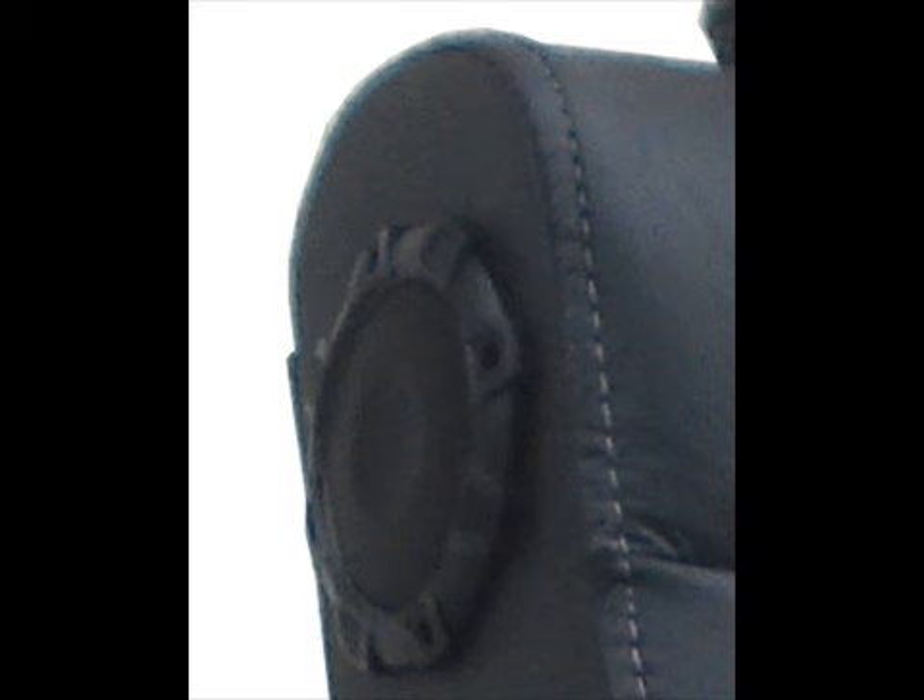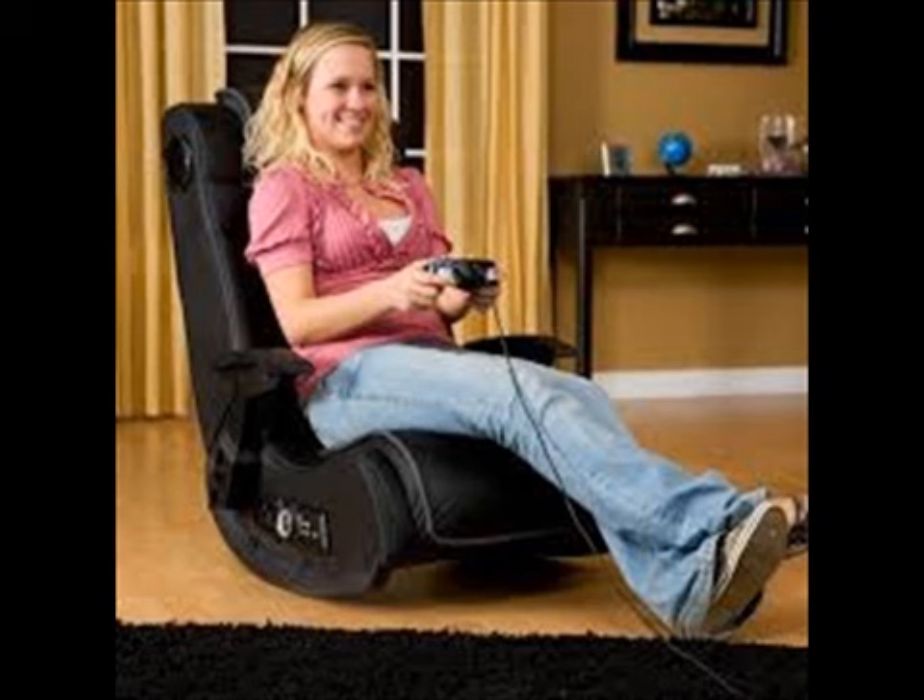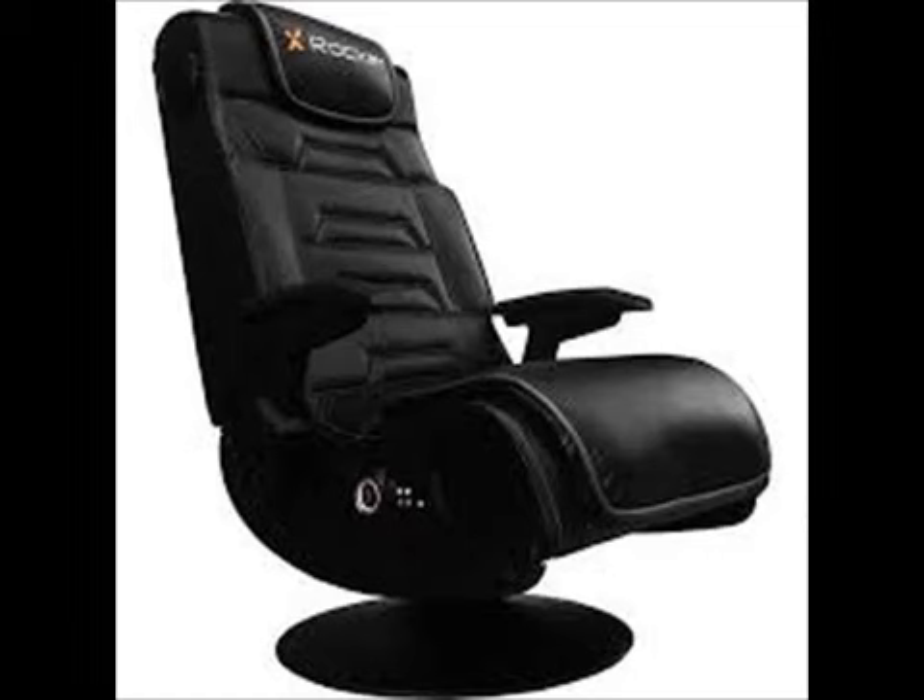It also comes with a wireless transmitter to wirelessly connect with any audio device that uses a headset or RCA jack. The X-Rocker 51396 Pro Series Pedestal is great for gamers and those who want to enhance their experience watching.